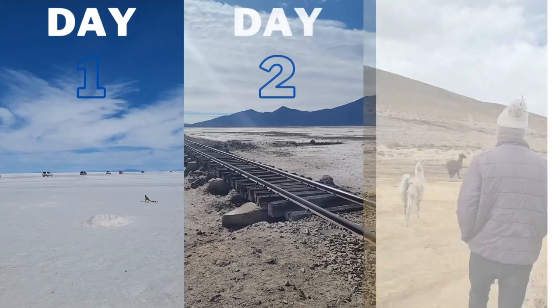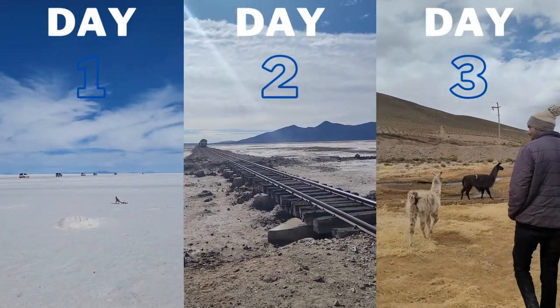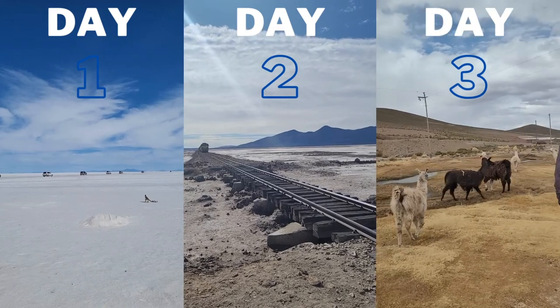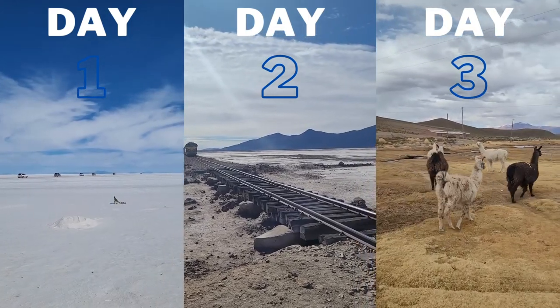The first day is all about the salt flats. The next day you go deeper into the wilderness to see some incredible landscapes, and the last day is pretty much just getting back to Uyuni and making a few stops along the way.